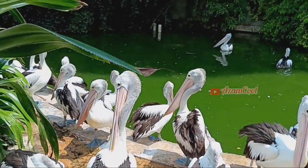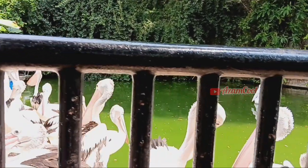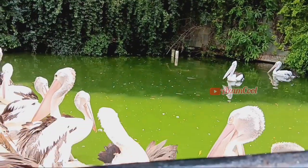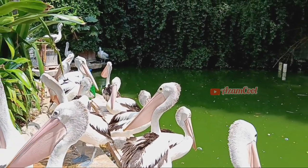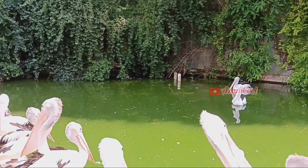Okay my friends, it's enough for today's exploration singkat tentang burung pelikan timur di Taman Marga Satwa ini. Sampai jumpa di video-video berikutnya, see you!